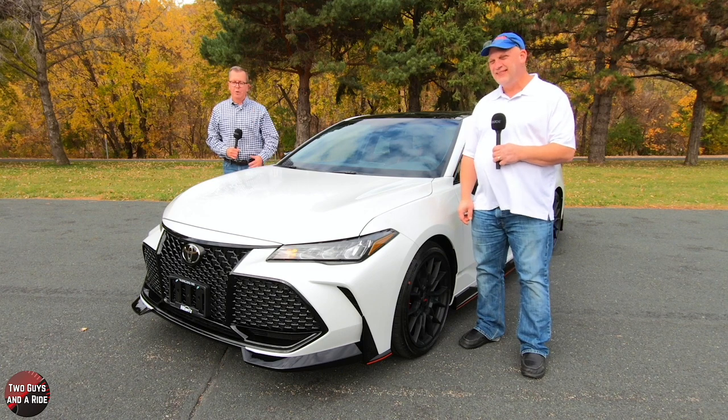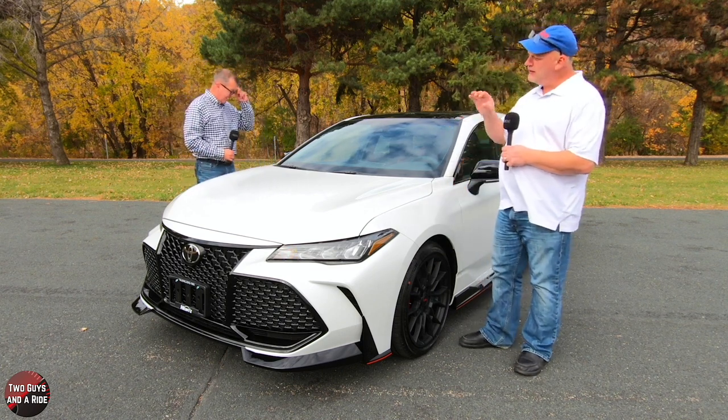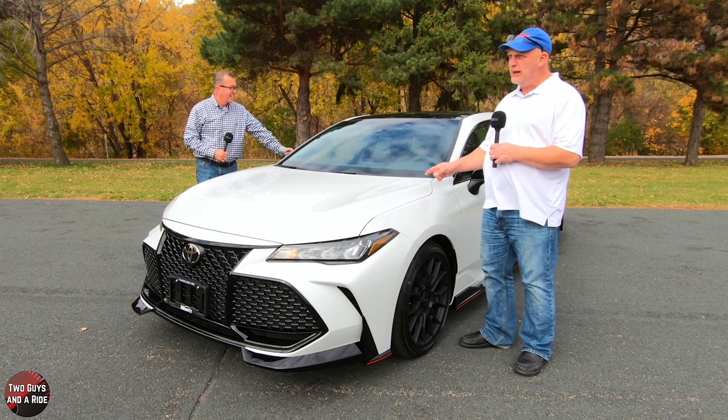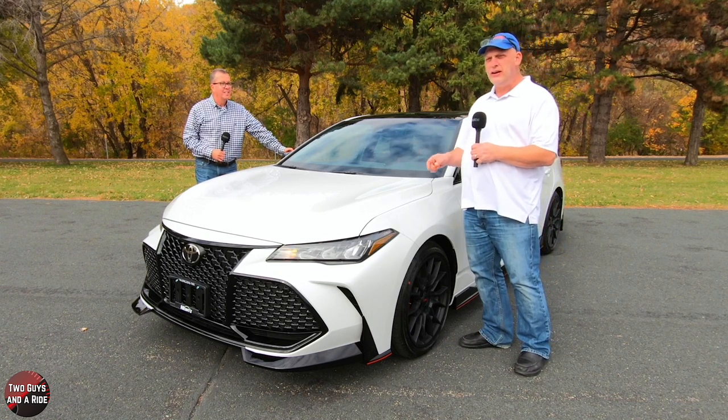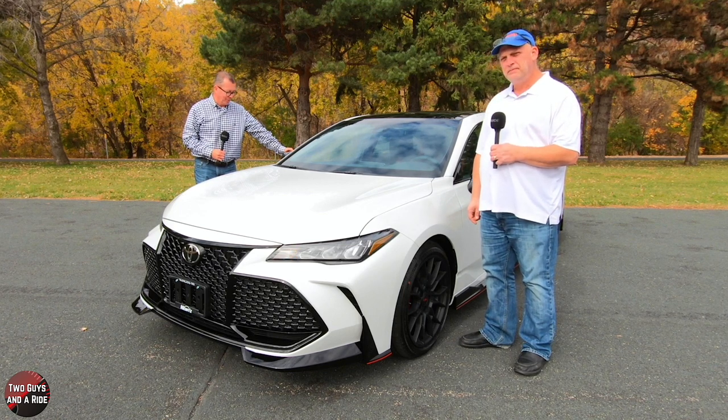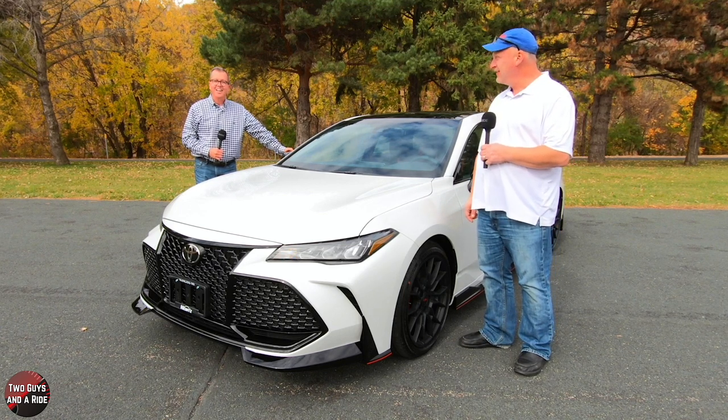Nate, tell the folks what we're taking a look at today. Today, folks, we're taking a look at this sweet-looking Toyota Avalon. It's a 2021, and it is the TRD version. That's right, TRD trim, and it's really absolutely gorgeous. I love it, Nate. I love it too.